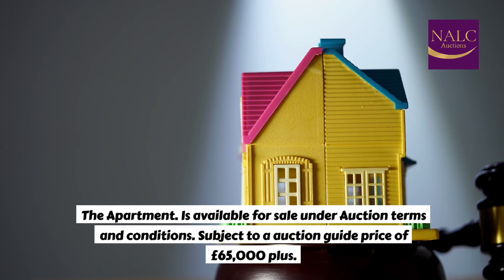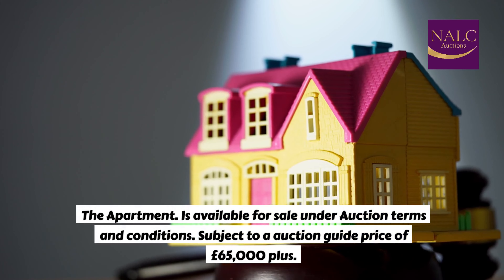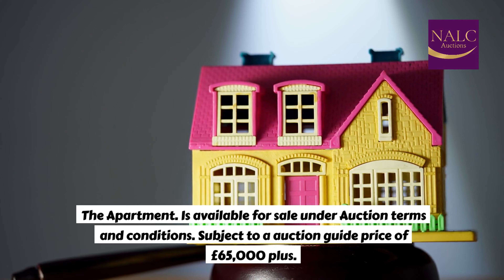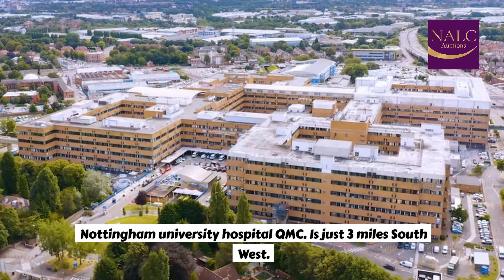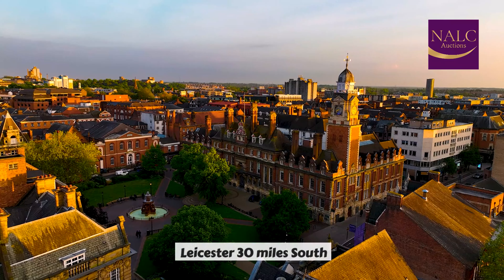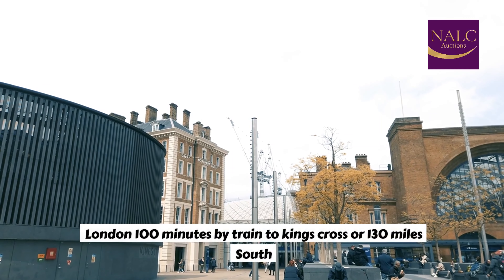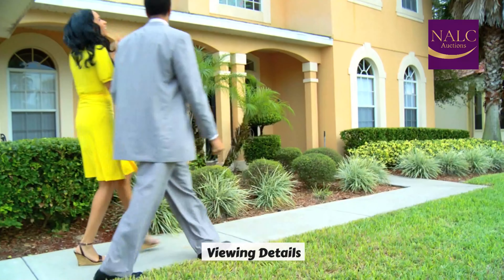The apartment is available for sale under auction terms and conditions, subject to an auction guide price of £65,000 plus. Nottingham City Centre is 1.5 miles south. Nottingham University Hospital QMC is just 3 miles southwest. Nottingham University Study Campus, 3.7 miles west. Leicester, 30 miles south. Derby, 16 miles west. London, 100 minutes by train to King's Cross, or 130 miles south.